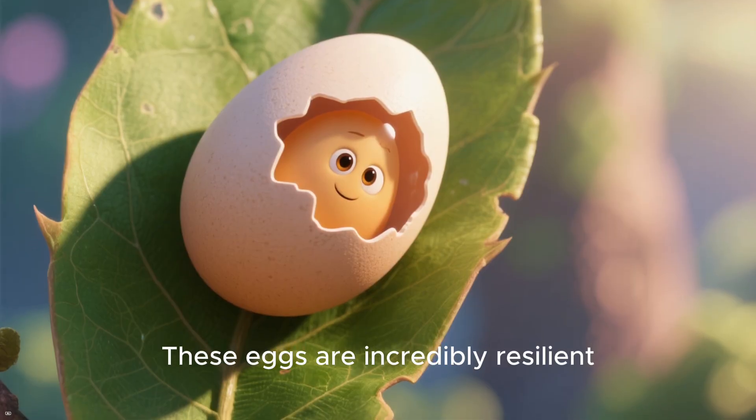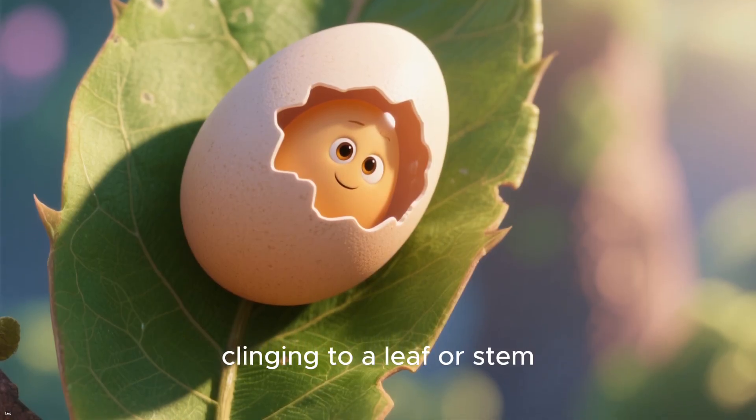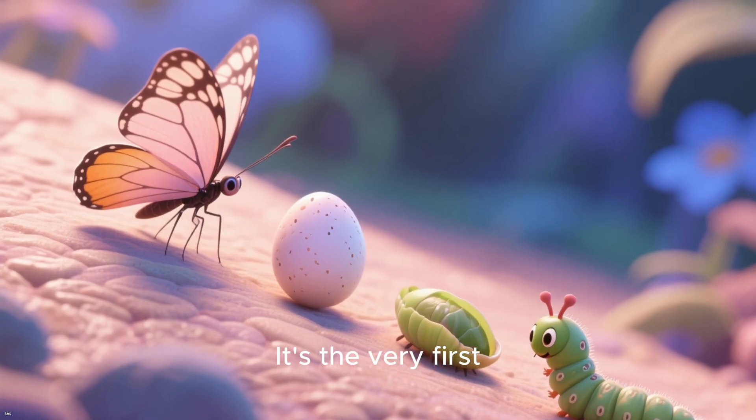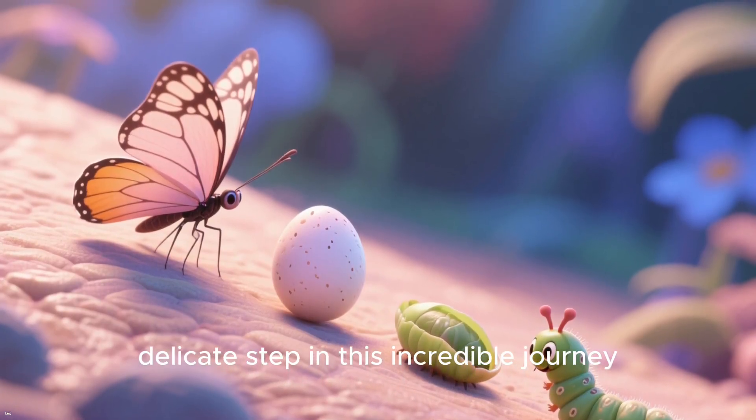These eggs are incredibly resilient, clinging to a leaf or stem, patiently waiting for the right moment to hatch. It's the very first delicate step in this incredible journey.